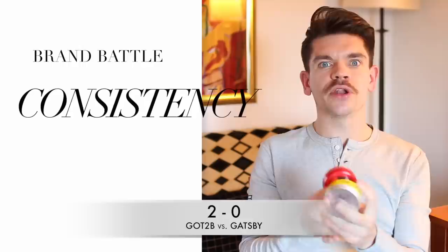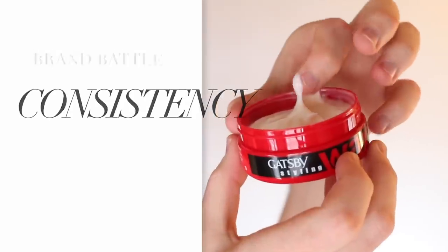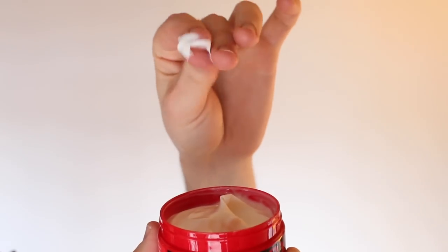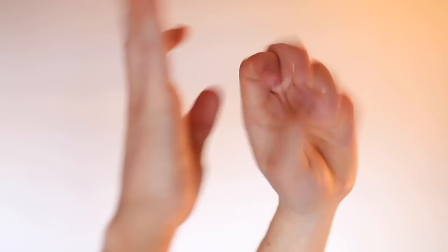Talking consistency: the Gatsby one is very, very creamy — not waxy at all. It warms up in your hands pretty well, but you'll find it starts to dry almost instantly, feeling sticky on your hands. Versus Got2be, which is still very creamy but actually harder with more of that waxy texture to it. The major thing is that it doesn't dry in your hands. Easy point to Got2be.